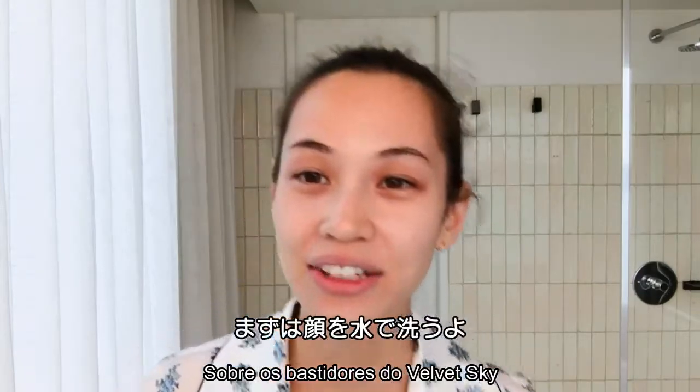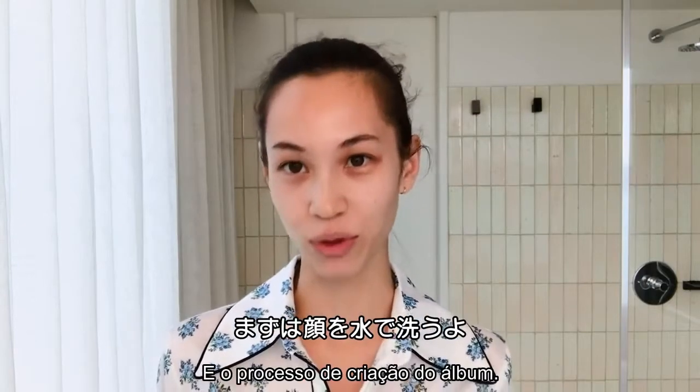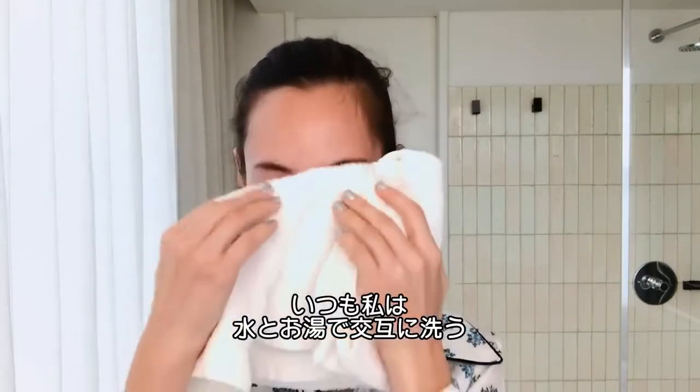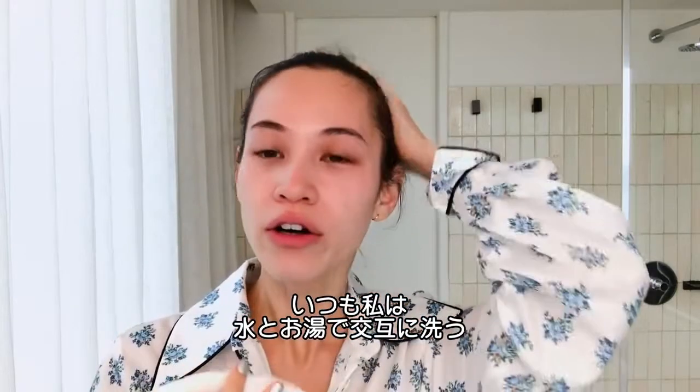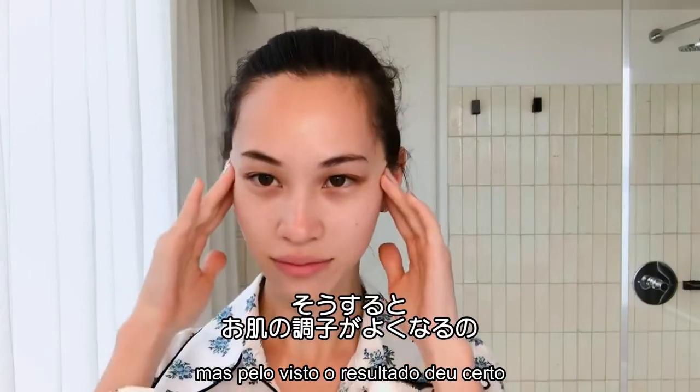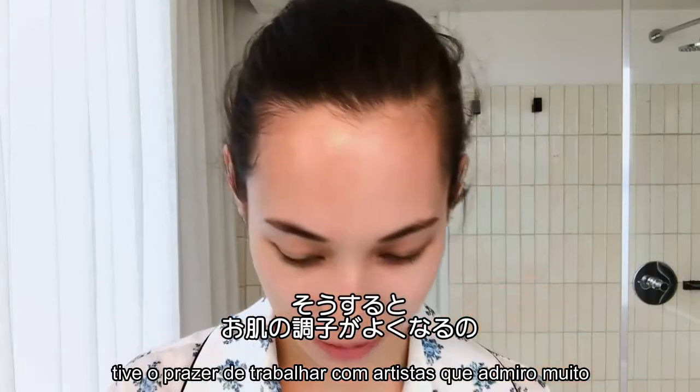So the first thing that I do is wash my face with water. I usually wash my face with hot water and cold water, alternating. I just feel like my skin kind of looks better that way.